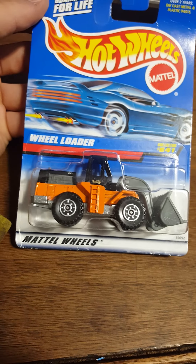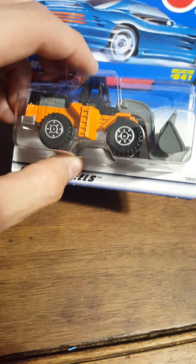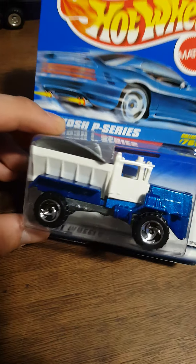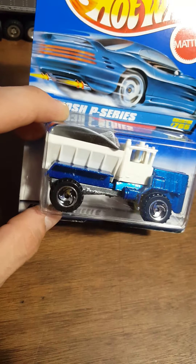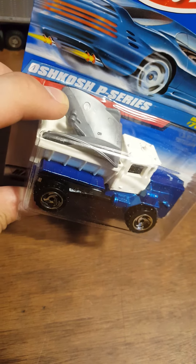A wheel loader - very cool looking, also heavy. This will be my Mattel die-cast video. This one's probably one of my favorites out of the oldies: the Oshkosh P-series. This is the first one I've actually obtained - I've never seen it loose or in packaging anywhere. Very cool looking and very heavy as well.